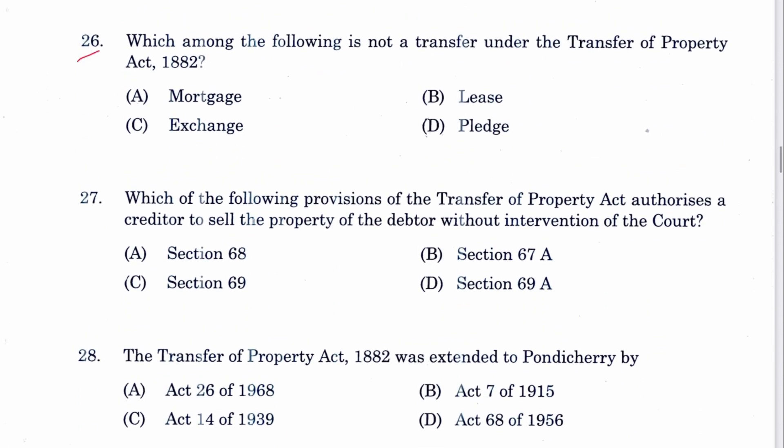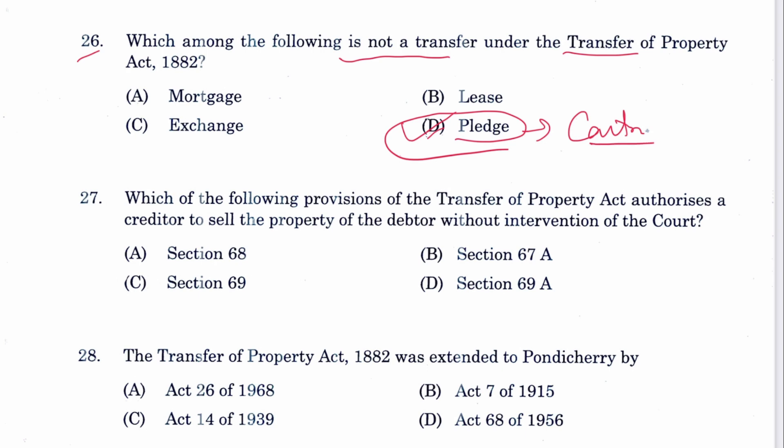Question 26: Which among the following is not a transfer under TPA? Pledge — pledge is in the Contract Act, not in TPA. D is the answer.